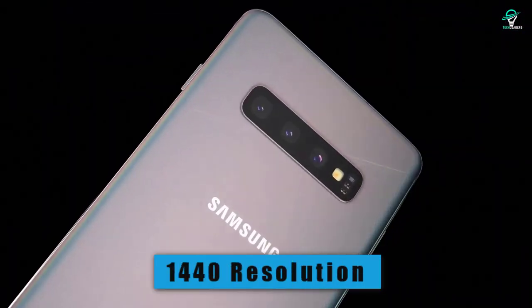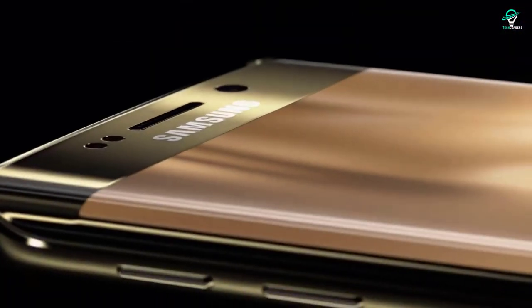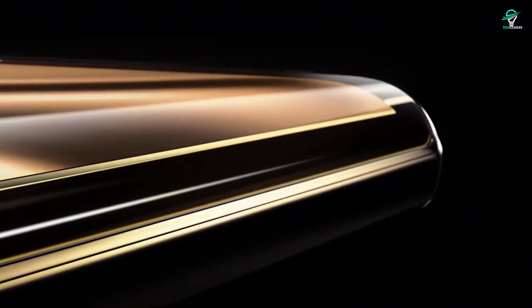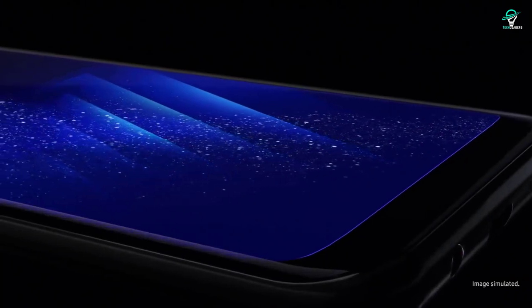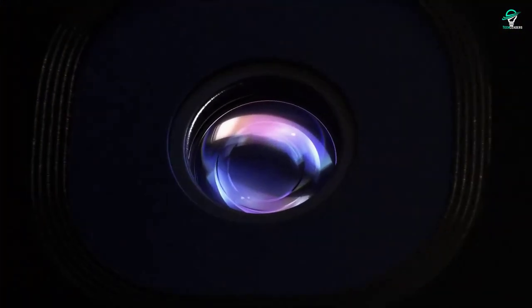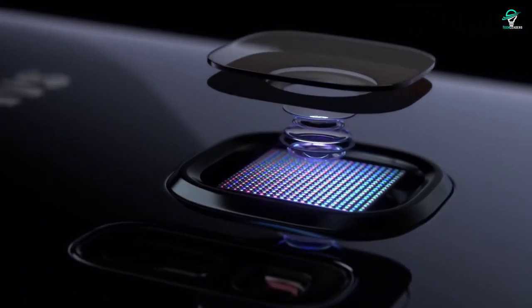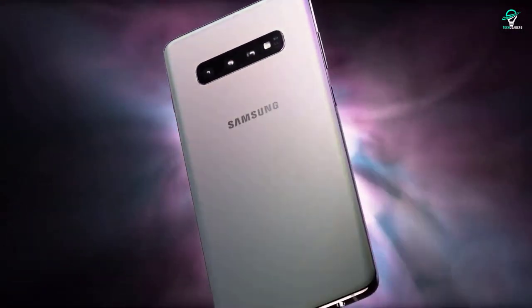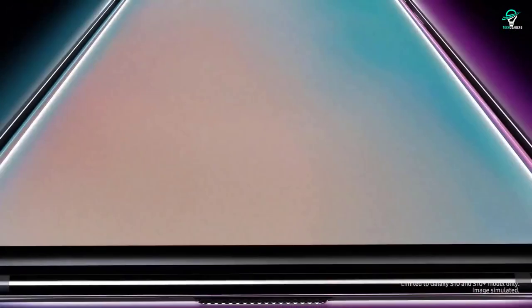It has 1440 resolution, Snapdragon 855, and most importantly it received its Android 12 update recently, so it feels like a new or at least somewhat current flagship device, specifically from a software perspective. The camera setup is also still great. It offers a premium build and has depreciated to about as low as it could be — you can find this phone for as low as $230 on Amazon. If you're coming from a budget A-series phone and want to stay under $300, the S10 makes a ton of sense.